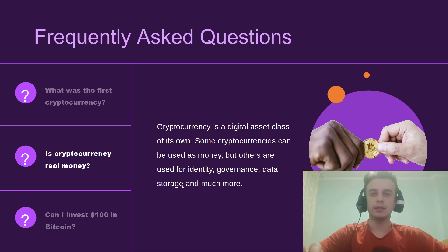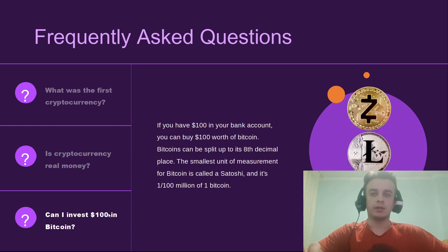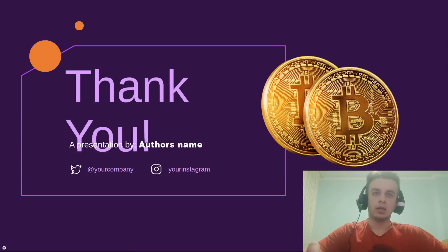Can I invest $100 in Bitcoin? If you have $100 in your bank account, you can buy $100 worth of Bitcoin. Bitcoin can be split up into 9 decimal places. The smallest unit of measurement for Bitcoin is called a Satoshi, and it's one hundred-millionth of one Bitcoin.